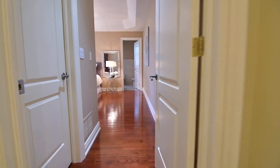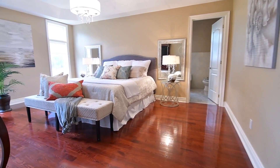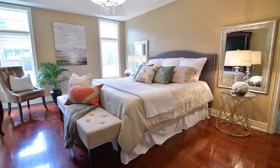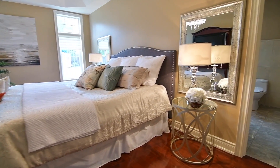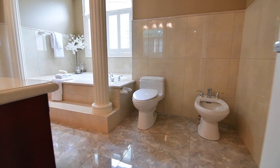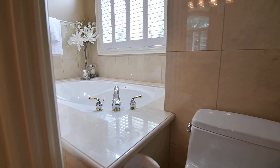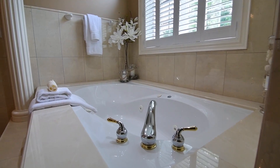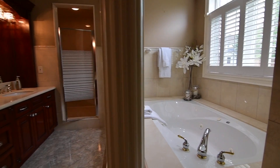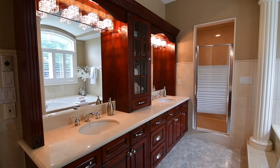Hardwood floors are also found in the beautiful master suite, a light-filled personal haven with a walk-in closet, coffered ceiling with chandelier, light-diffusing privacy blinds on the windows, and a stunning ensuite washroom that is beautifully tiled throughout, featuring a toilet and bidet, a jacuzzi tub graced with decor columns, an oversized shower area with bench seat and his-and-her handheld showers, as well as a custom stone-topped vanity with his-and-her undermount basins.